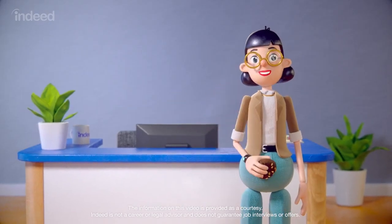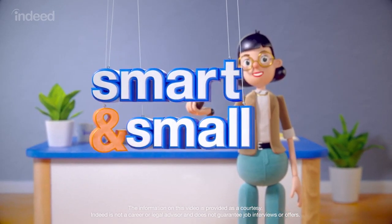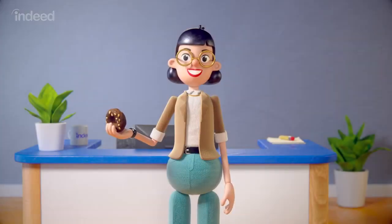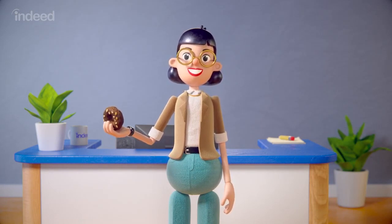Well, I think that's everything. Remember that the smallest moves are sometimes the smartest. Smart and small. Like and subscribe for more tips. She stands and holds the bagel. The information in this video is provided as a courtesy. Indeed is not a career or legal advisor and does not guarantee job interviews or offers.